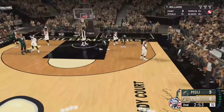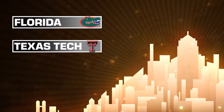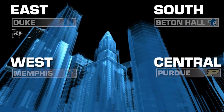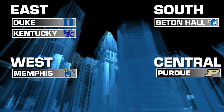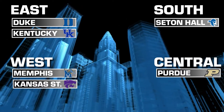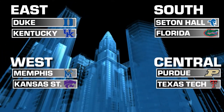Let's move on to the number twos. Number five overall is the Florida Gators. Number six, the Texas Tech Red Raiders. Number seven, the Kansas State Wildcats. And number eight, the Kentucky Wildcats. Kentucky will have to travel out East to deal with the number one overall seed, Duke Blue Devils. Kansas State will head out West to take on Memphis. Texas Tech will head into the Central region where Purdue is setting up camp. And Florida Gators will see Seton Hall in the South region.